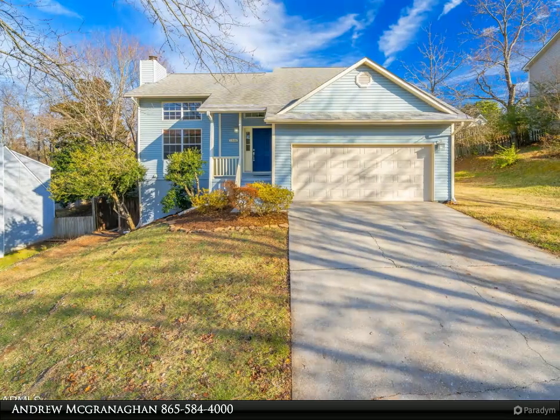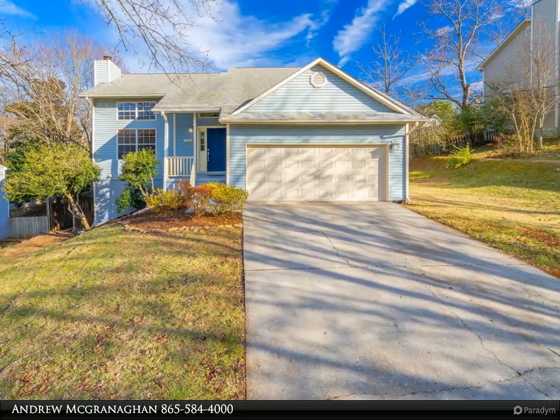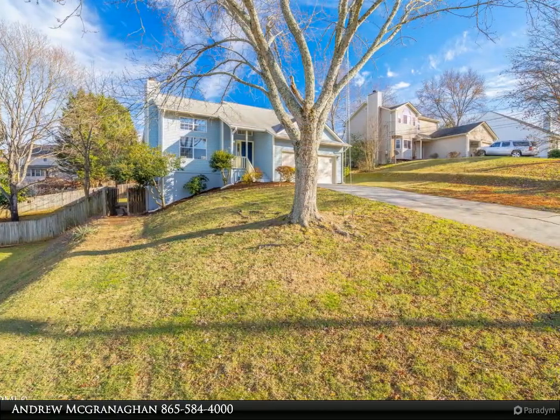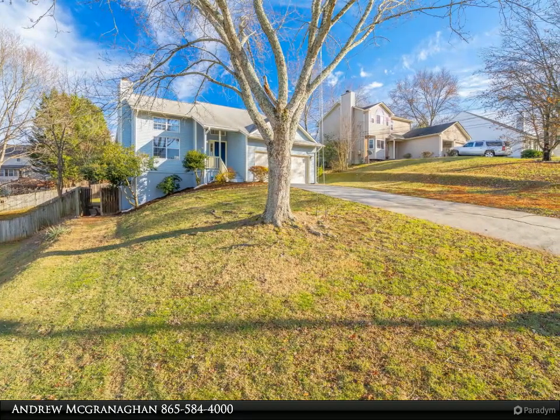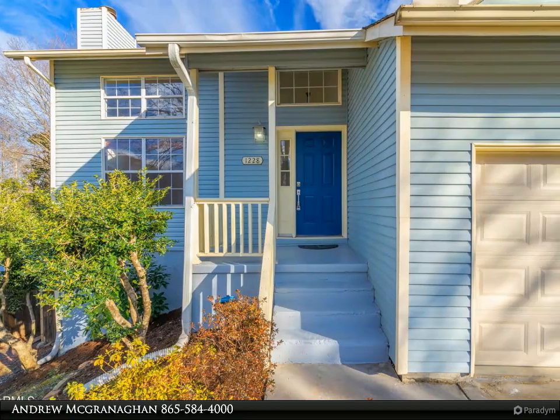This Coldwell Banker Wallace property video is presented by Andrew McGranaghan. Exceptional two-story basement home with fenced yard, loaded with updates and upgrades. Fully remodeled basement featuring a second kitchenette with white solid surface counters to be installed, and a separate entrance.